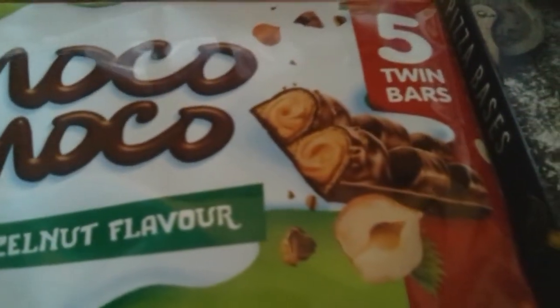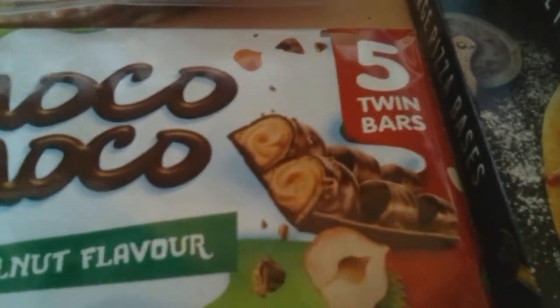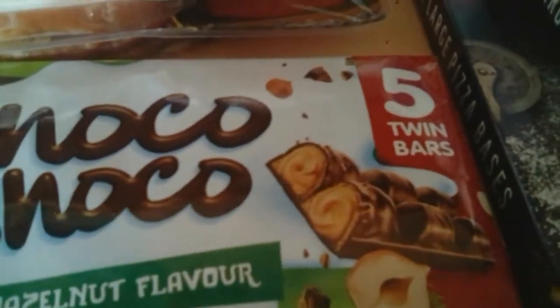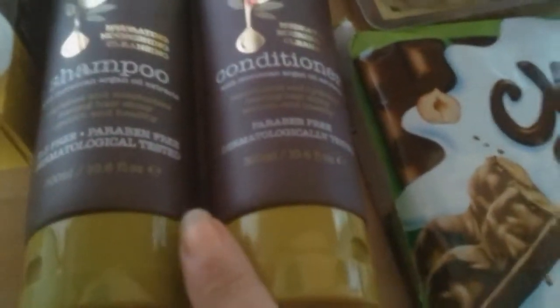These are 99p — they're a bit like a Kinder Royal Rover. I've not tried them yet so that'll be exciting. We've got shampoo and conditioner, both 99p.